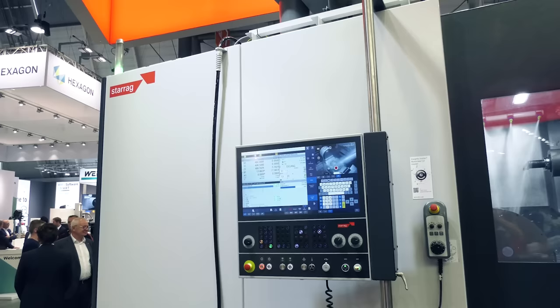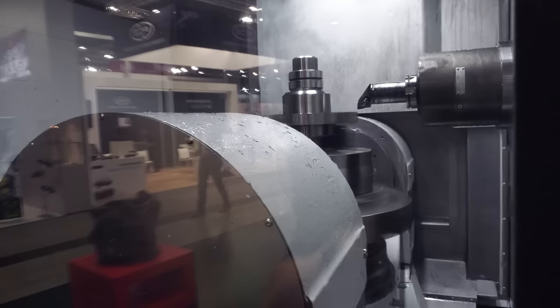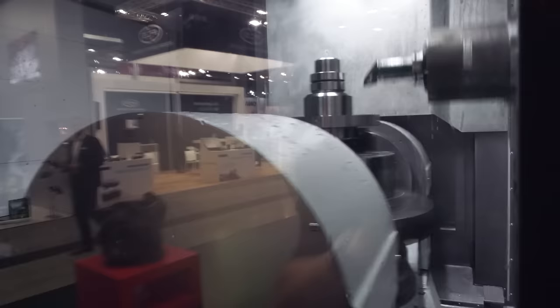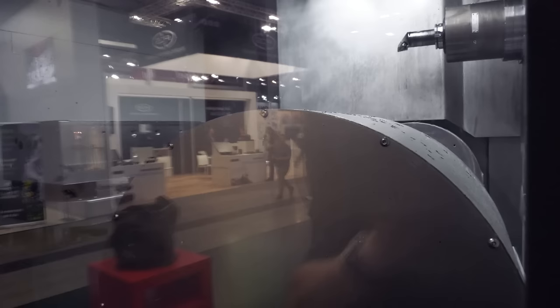Basically it's a five-axis machining center with turning capability and a pallet changer. Parts are getting more complicated and more accurate, and the pressure on customers to increase productivity is getting higher. This machine combines the advantages of a five-axis machining center, a horizontal machining center, and mill-turn capabilities — so less setups, fewer operators, and all those well-known productivity advantages.